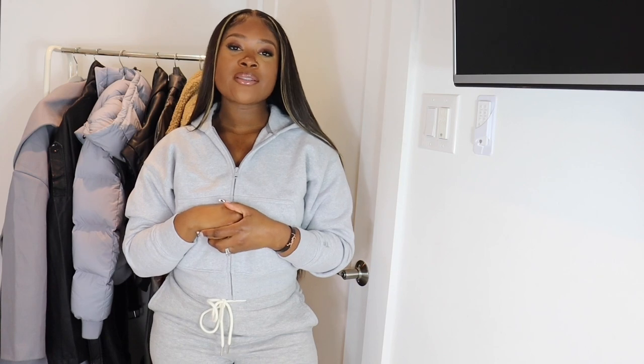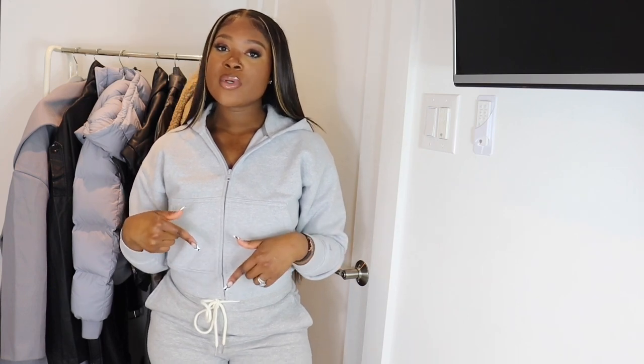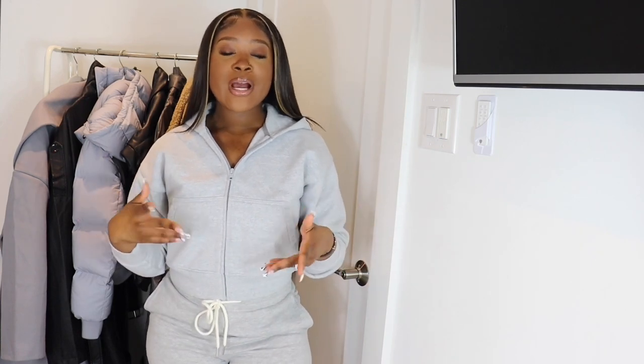Hey guys, welcome back to my channel. If you're new here, welcome — my name is Chrissy. Thank you so much for clicking on this video; don't forget to hit the subscribe button down below. Today I have a haul for you guys — this is my last haul of 2021. I just wanted to share what coats I'll be wearing this winter season. I ordered them probably last month but haven't been doing much aside from working.